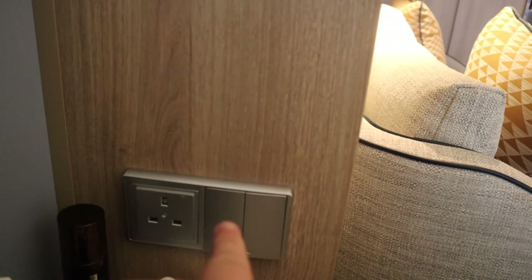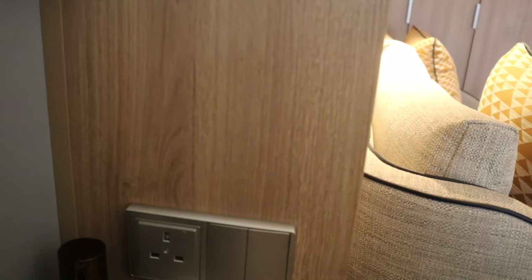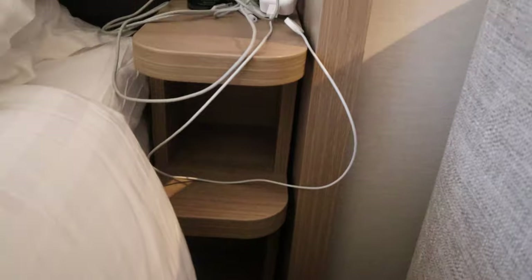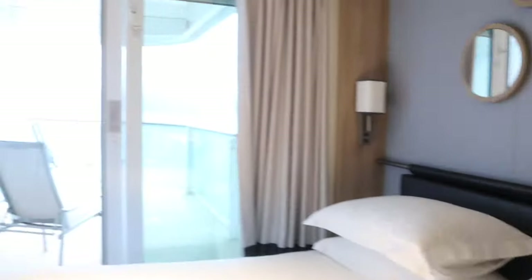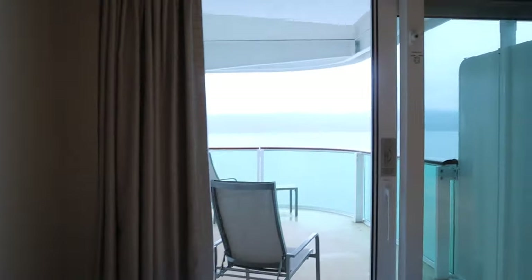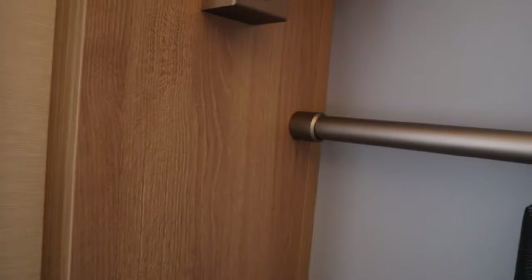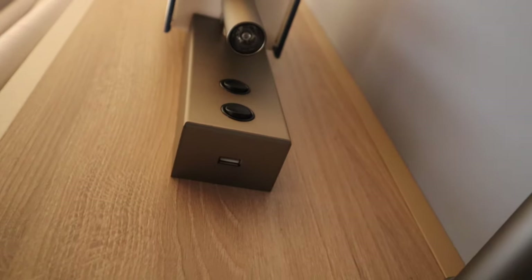And then this other switch is the main lights — press the wrong one and you can wake up the whole cabin. A plug, which is handy. And underneath there, a USB charger — very handy. The bedside cabinet has quite a few shelves. Pillows — really comfortable. The other side of the bed has exactly the same lights and light switches, no plug, but you do have a USB charging point. This is my usual side of the bed, so I have no plug, but it's fine.